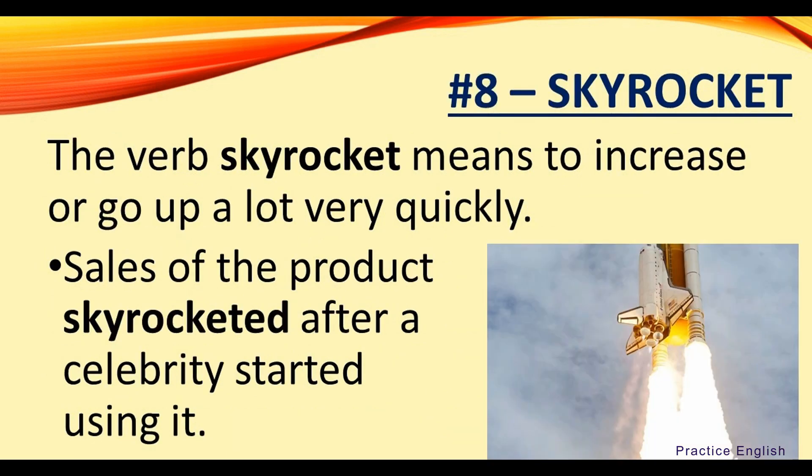Number eight: skyrocket. The verb skyrocket means to increase or go up a lot very quickly. For example, sales of the product skyrocketed after a celebrity started using it.